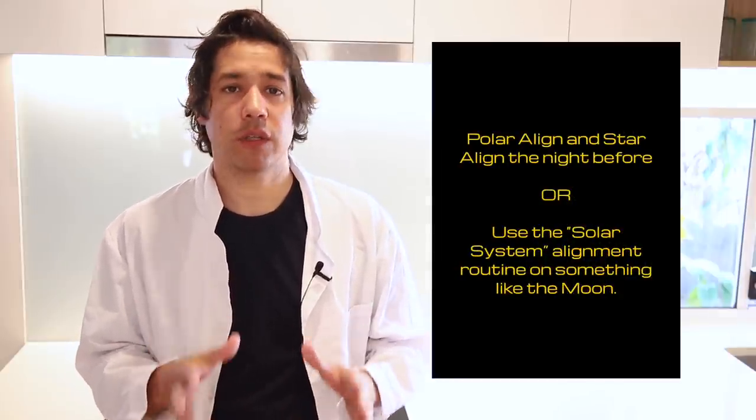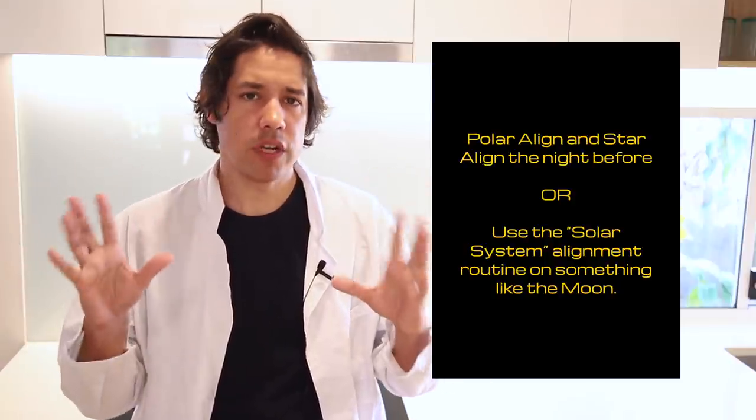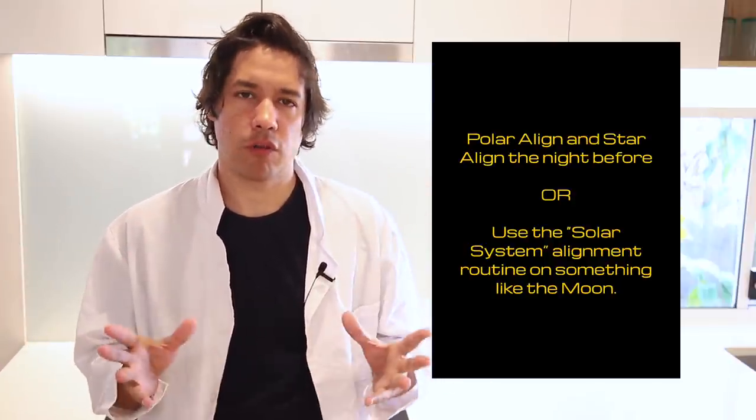Taking a photo of a planet during the day presents a few challenges. The first challenge is that you're trying to find something in the sky that you really can't see with your own eyes. If you're a mobile astrophotographer with a mount or telescope that you need to set up, it's tricky to get polar aligned or star aligned at all. What I'd recommend is doing so the night before while the stars are in the sky, so you can get a good star alignment and polar alignment.